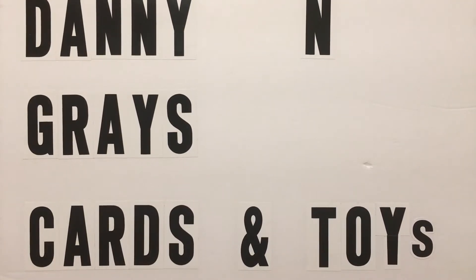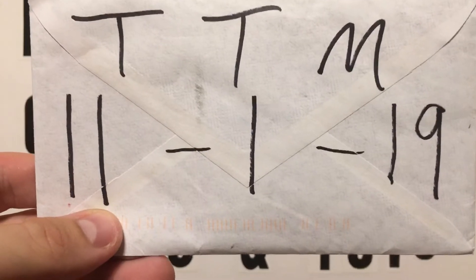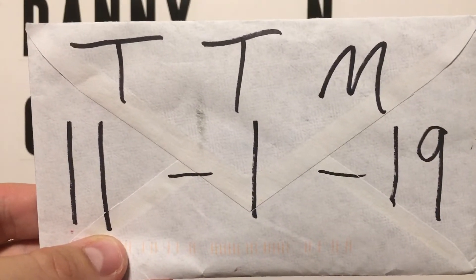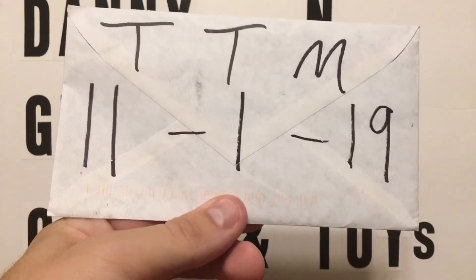What's up everybody, it's Danny from Gray's Cards and Toys coming back at you with another TTM. We got another TTM — it's been a little low on the action, we haven't been getting much. The ones I do have out are kind of back there a little ways, and the ones I've recently done I just haven't heard back from. We got one back, and it's hard to believe it's November already — the season's fixing to wind down with NASCAR.